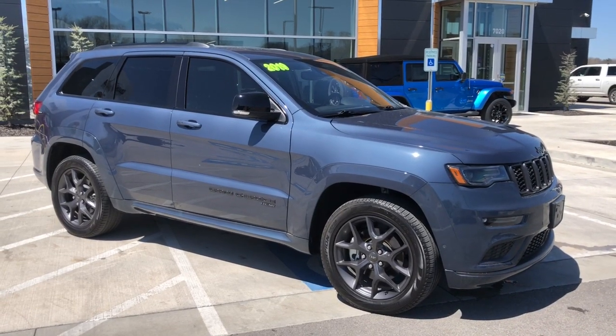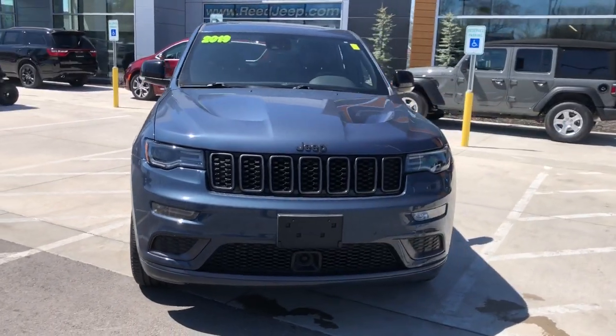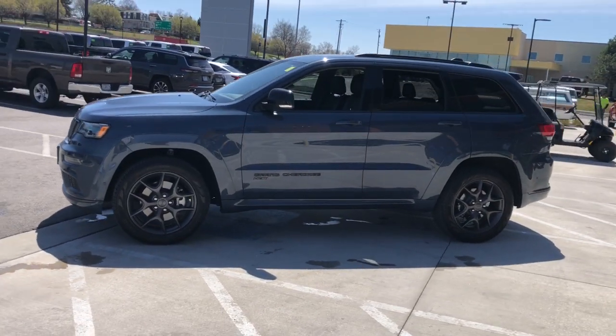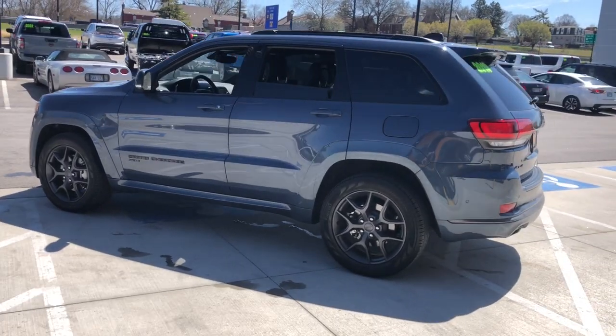Here is a wonderful 2019 Jeep Grand Cherokee. This vehicle still has fewer than 20,000 miles on the clock, so it won't last long. The Grand Cherokee keeps you safe, connected, and entertained while you explore your world in confidence and refined luxury.